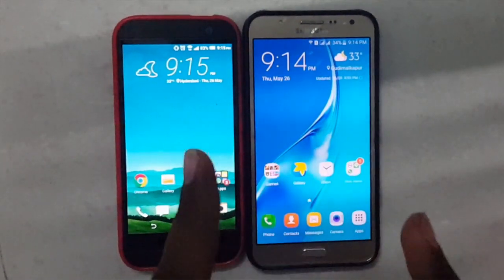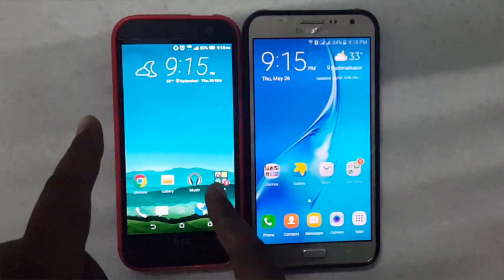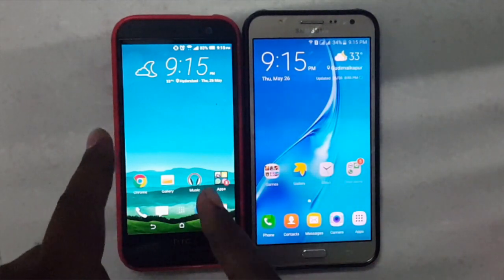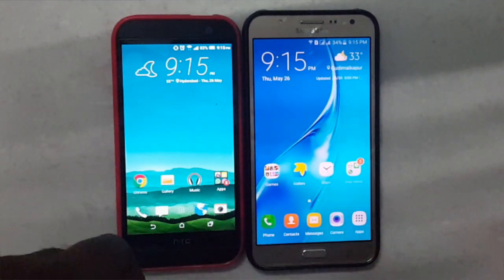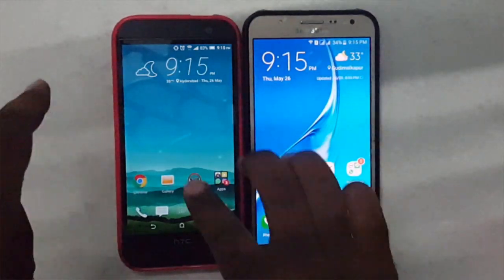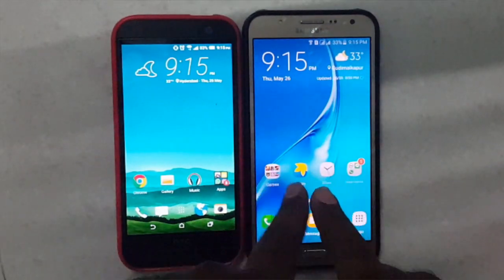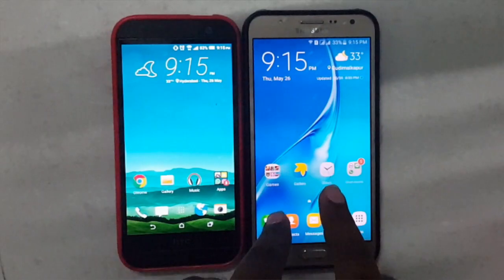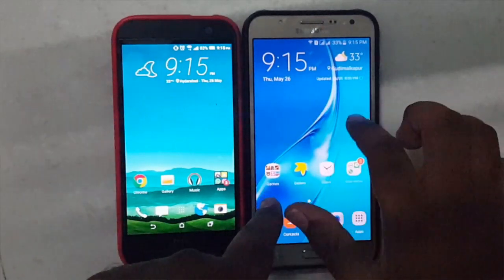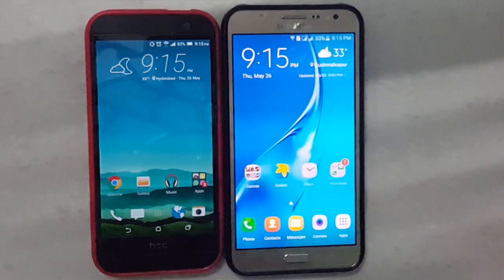First, let me give you the internal specifications of both devices. The HTC One M8i has a Snapdragon 801 chipset clocked at 2.3 GHz, quad-core, with 16 GB internal memory and 2 GB of RAM. The all new Samsung Galaxy J7 2016 has a new Exynos processor clocked at 1.6 GHz, with 16 GB of internal memory and 2 GB of RAM.